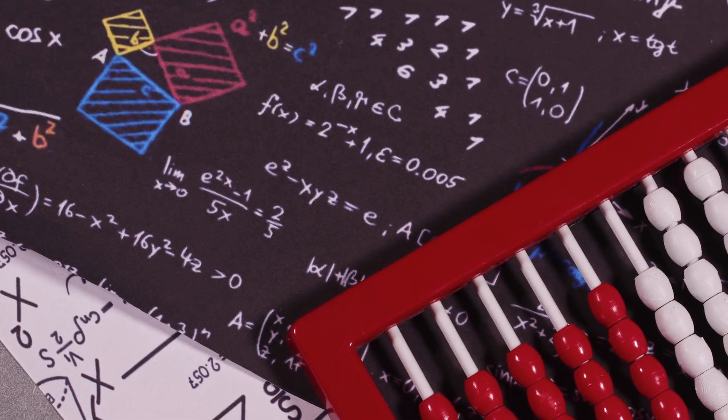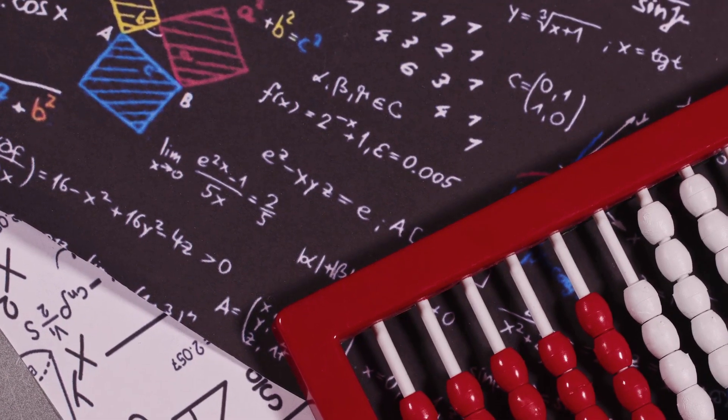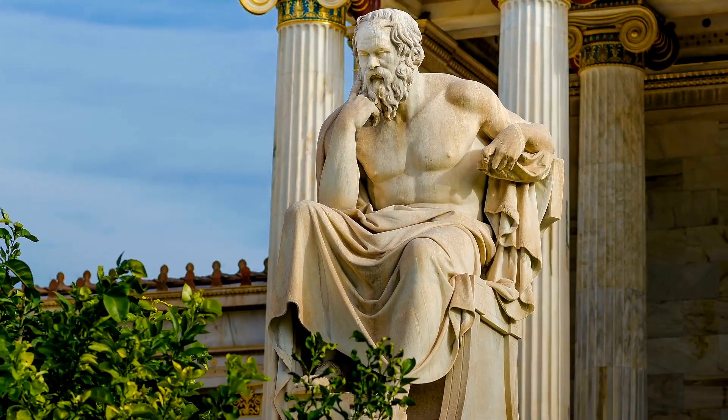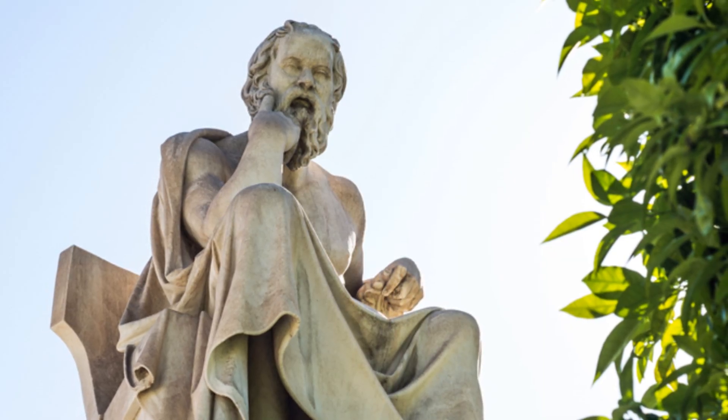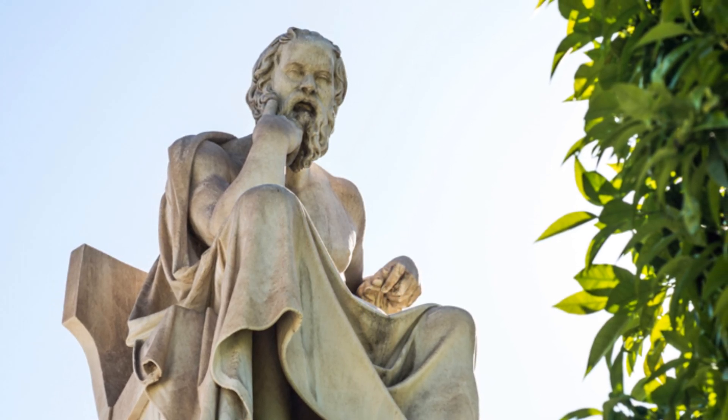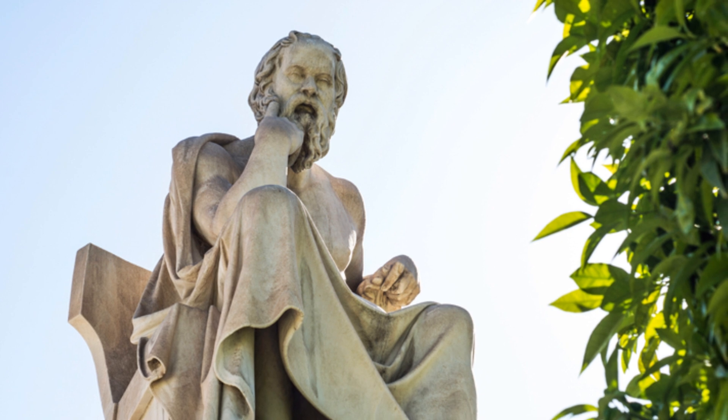The concept of 1 plus 1 is based on the fundamental principles of arithmetic, which were first formalized by the ancient Greeks. The Greek philosopher and mathematician Euclid is often credited with being the first to formalize the rules of arithmetic, including the concept of addition.